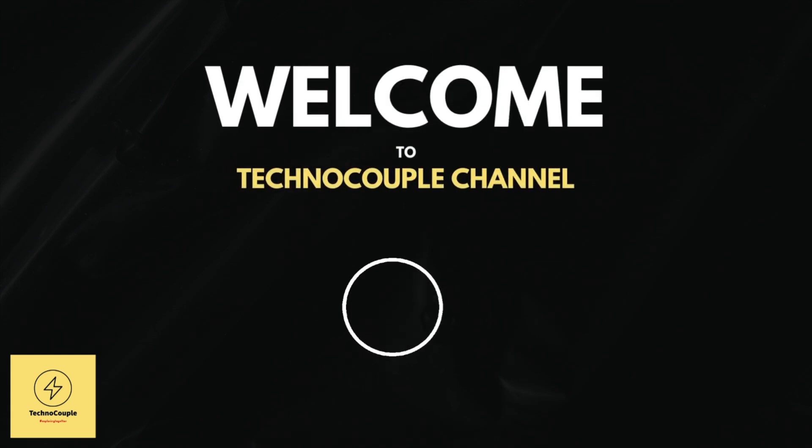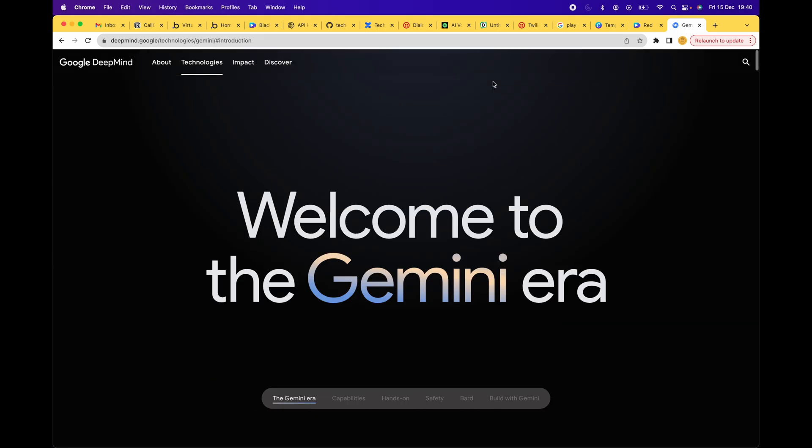Hello and welcome to TechnoCouple channel. A week ago, Google announced Gemini, which is said to be their most capable AI model.